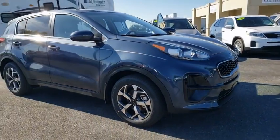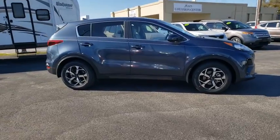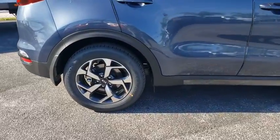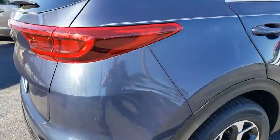Stop by and take a look at the 2020 Kia Sportage. With its sleek and stylish exterior and its roomy, feature-laden interior, the Sportage both looks good and performs well on the road. Here are some of this vehicle's great options.